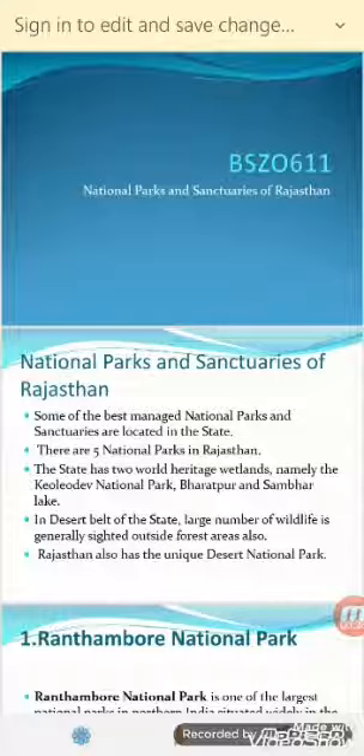Some of the best managed National Parks and Sanctuaries are located in the state. There are five National Parks in Rajasthan.